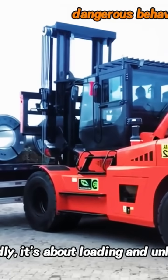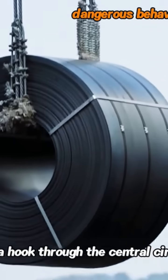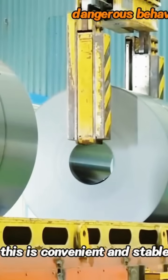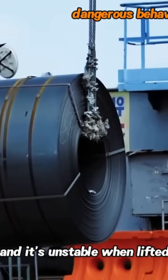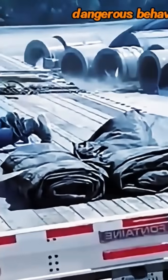Secondly, it's about loading and unloading. Lying down steel coils can be lifted by a hook through the central circular hole, which is convenient and stable. When placed standing up, it's not easy to hang the hook and it's unstable when lifted, and it might smash the transport vehicle if not careful.